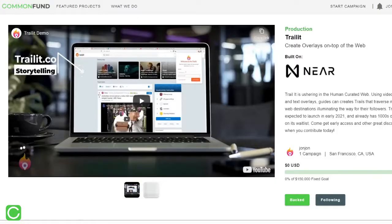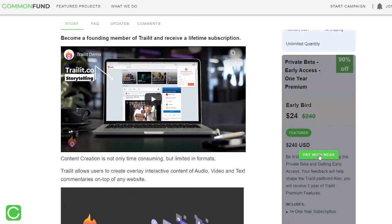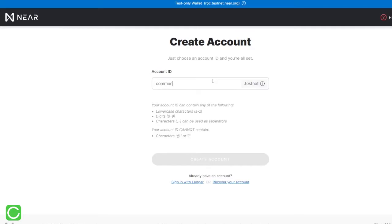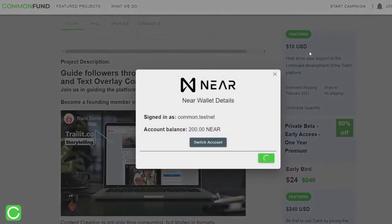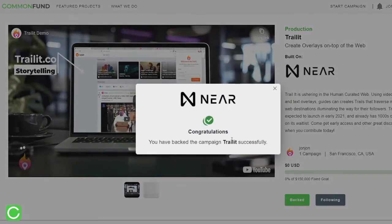Here we see our first campaign trailer. The engine behind Common Fund, allowing us to make it non-custodial and decentralized, is blockchain technology. We decided to build on NIR protocol. Anyone can contribute to a campaign currently using NIR tokens. This is an example of how easy it is to contribute to a campaign on Common Fund. And that's it! Super easy!